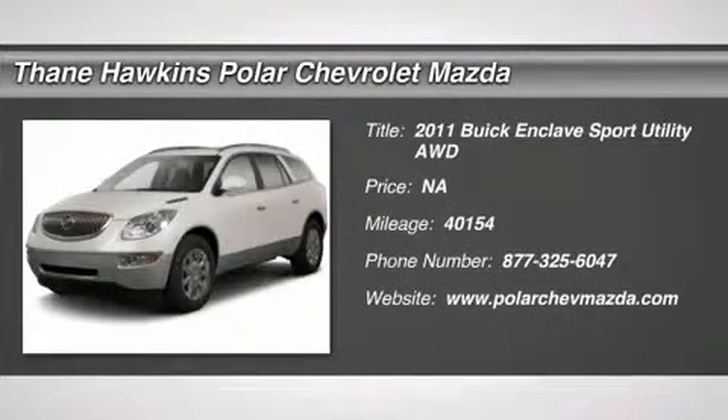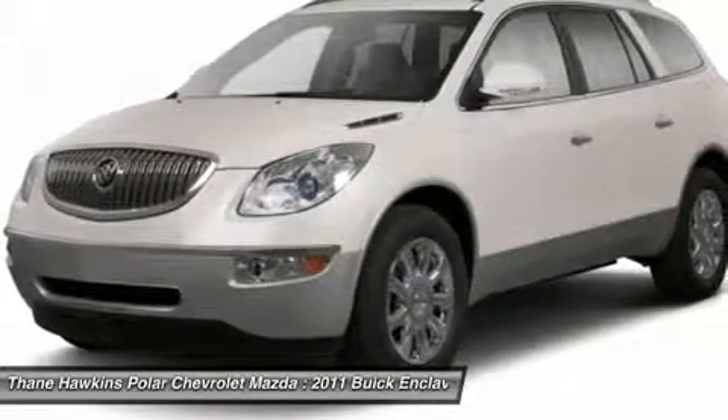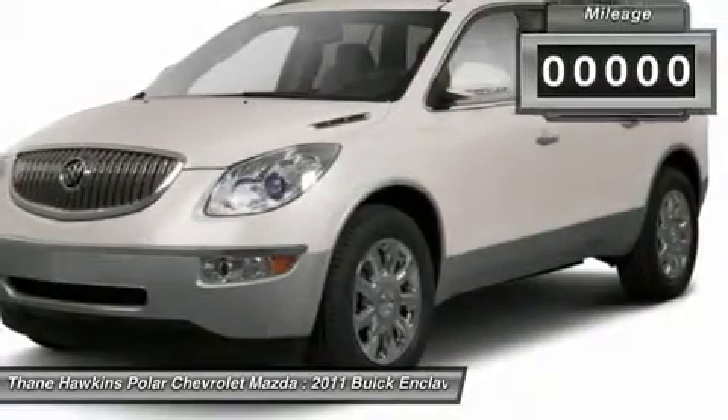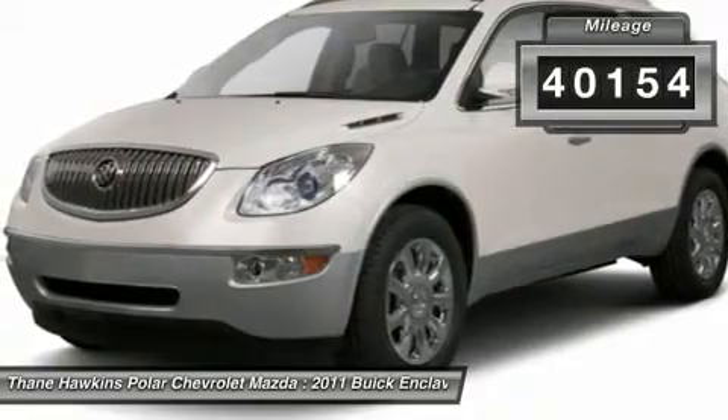The 2011 Buick Enclave. The Enclave offers three rows of seats standard, with seating for up to eight passengers. Not only is it roomy and stylish, but Buick really did its homework on this vehicle — they did not cut any corners. This vehicle has less than 45,000 miles.